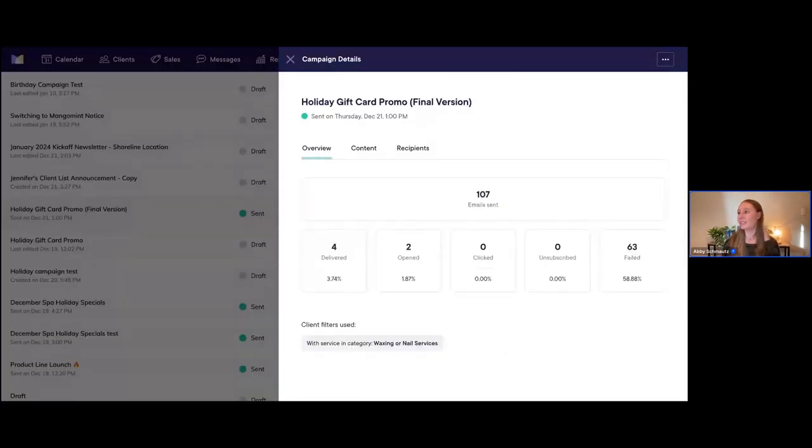We have a lot of different campaigns on this page. Let's click into a previous campaign to learn a bit more and see some metrics. I'll click on this one — 'Holiday Gift Card Promo Final Version,' which we sent back in December. You can see a lot of great information in the campaign details. I love this overview tab because you can see all the important campaign performance metrics: how many people it was delivered to, how many opened the email, how many clicked, how many unsubscribed, and if it failed. You'll notice a high failure rate here — this is just because it's my demo account with fake client data.